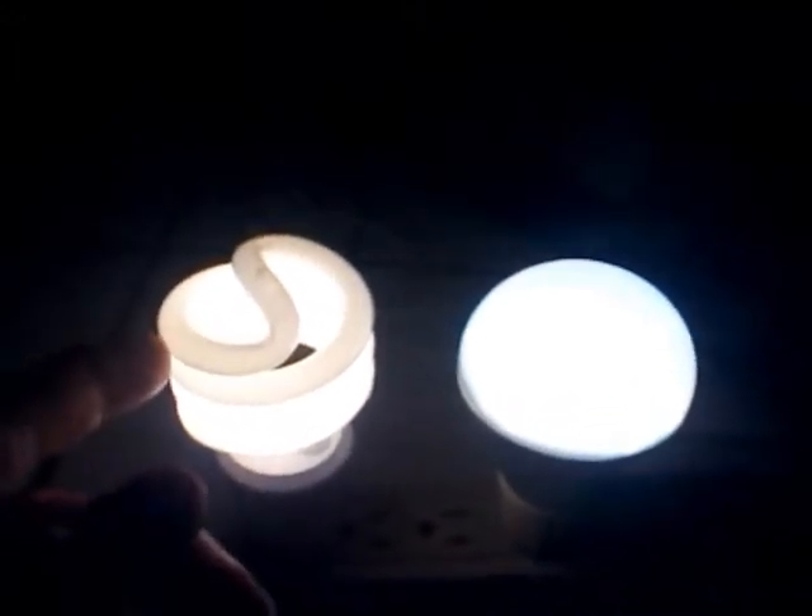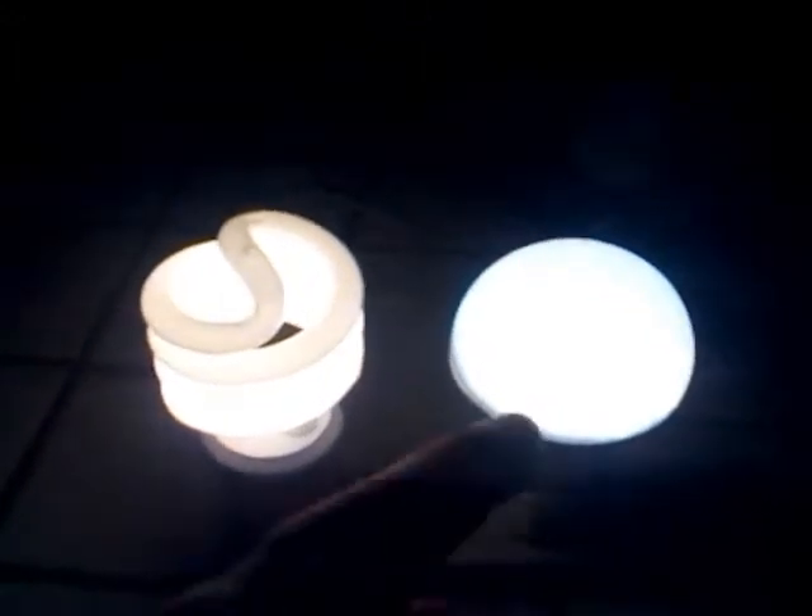The CFL is still kind of dim up on top and this one — the LED — is ready to go.